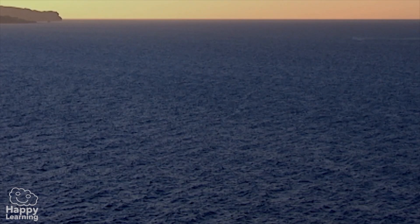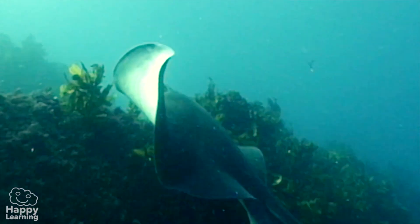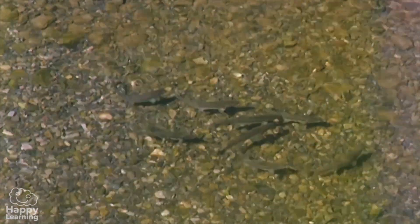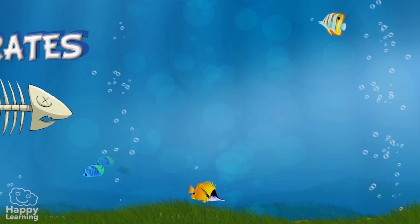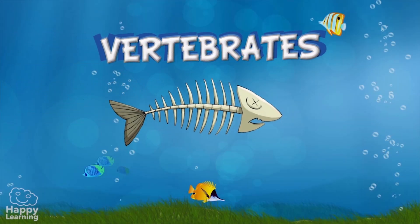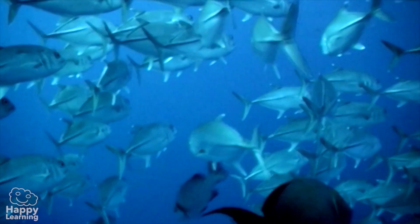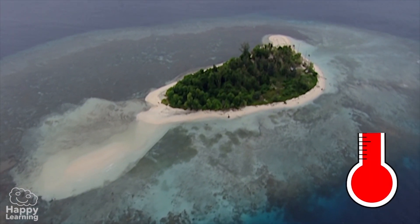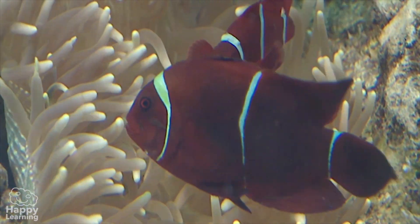In almost all the places where you can find water, be it either salt water or fresh water, you can also find fish. There are fish of all sorts of sizes, shapes and colors, and yet they all have common characteristics. Fish are vertebrates — their skeleton is made up of bones or cartilage. They're also cold-blooded, meaning their temperature depends on the water temperature.